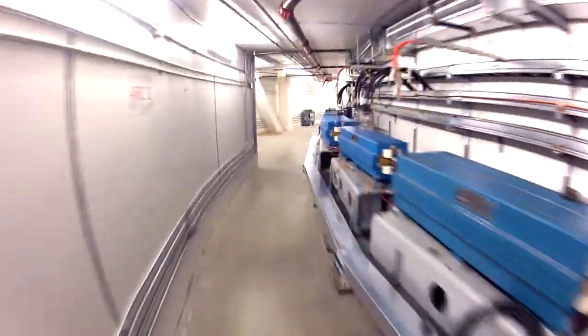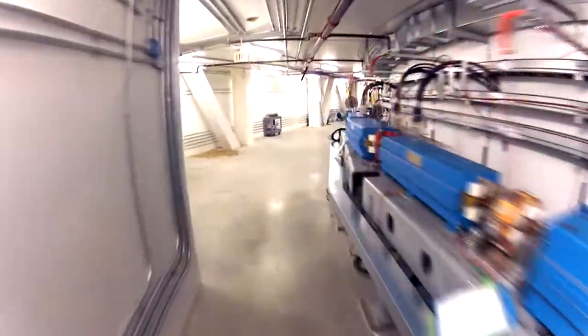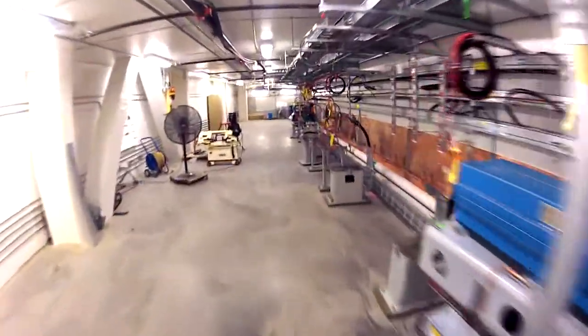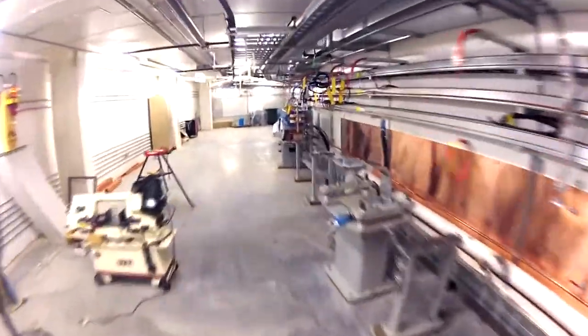The booster is 158 meters in circumference with four arcs and four straight sections. It's comprised of almost 50 girders that precisely locate and support accelerator magnets, diagnostic components, and vacuum systems.